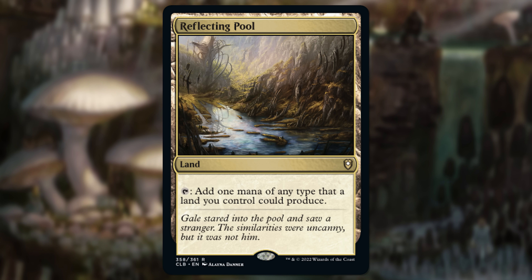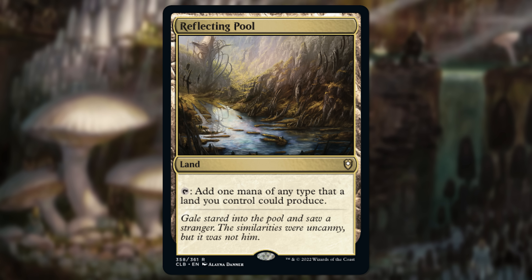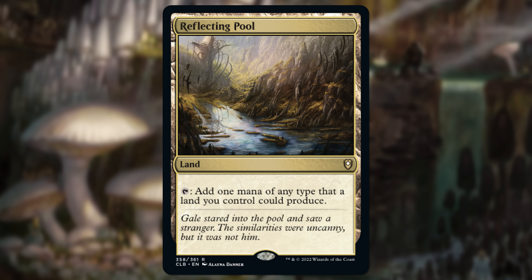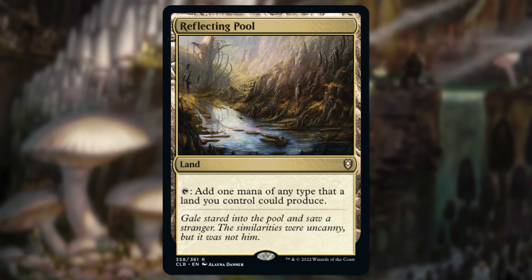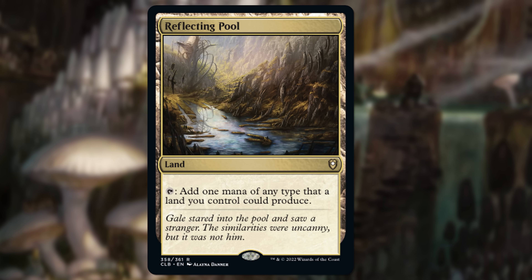Next up we've got a Commander land. Battle for Baldur's Gate did a really good job at lowering the price on some wildly Commander-relevant lands. Reflecting Pool was one of those. Reflecting Pool is around $6 to $8 right now. You can get some copies as low as $4 if you're looking at the base version of Baldur's Gate. A couple dollars more gets you the extended version, and in my opinion the extended art on this card looks even better.